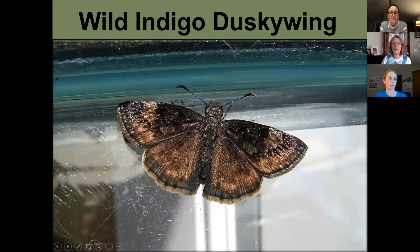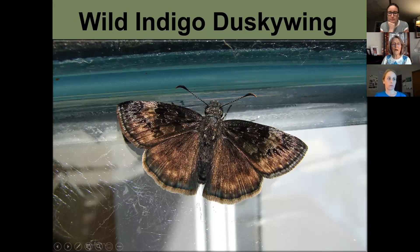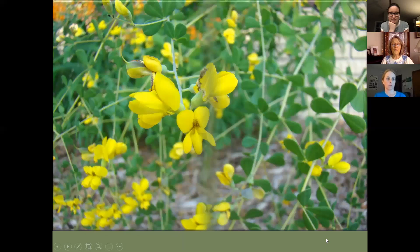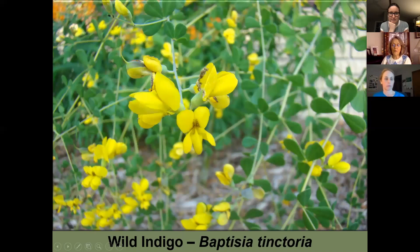The wild indigo duskywing lays eggs on wild indigo — Baptisia tinctoria — and wild lupine. If you only have one small plant and a butterfly lays an egg on it, there won't be enough food for the caterpillar to complete its metamorphosis.